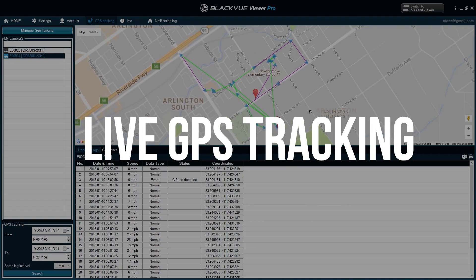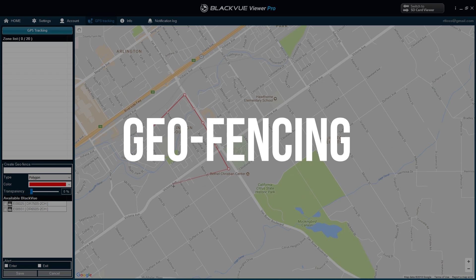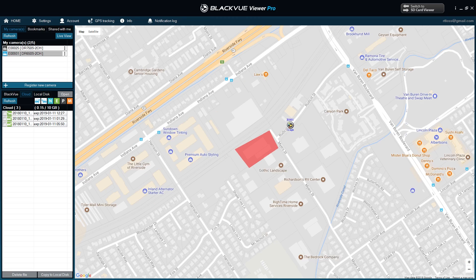Analyze and optimize routes with ease using live GPS tracking and 90-day history. Geofences allow you to receive live notifications when set vehicles enter or exit a specific zone.